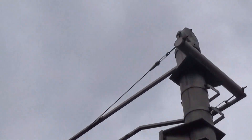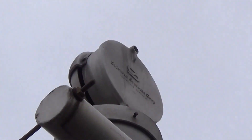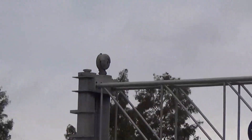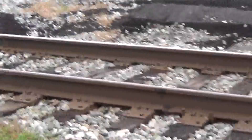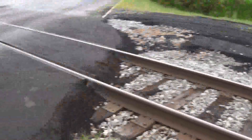The bell on this signal is a SafeTran mechanical bell. I'm going to show you the bell over there in a moment. I'll get this track view looking east towards Meridian Street, and I can cross right here now.